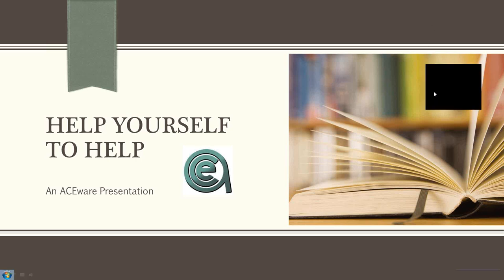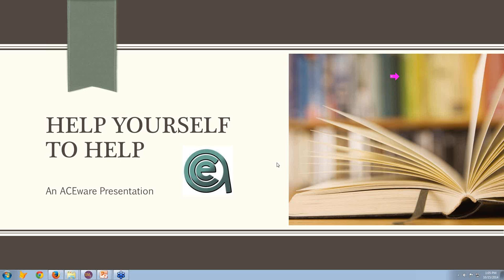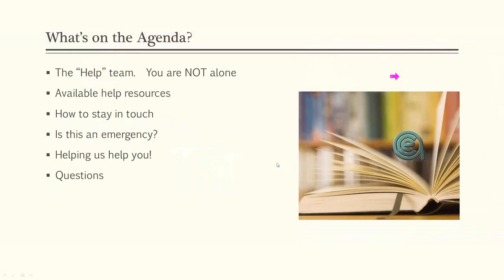We're glad you're here. Today we want to talk about the Help team and how you are not alone. We'll go through help resources and mainly focus on the new, improved, enhanced online help guide. We'll talk about how to stay in touch and use all of the Aceware resources available to you, then discuss dealing with emergency calls. We'll also give what we think is a top ten list of how you can help your tech and make your business more productive.